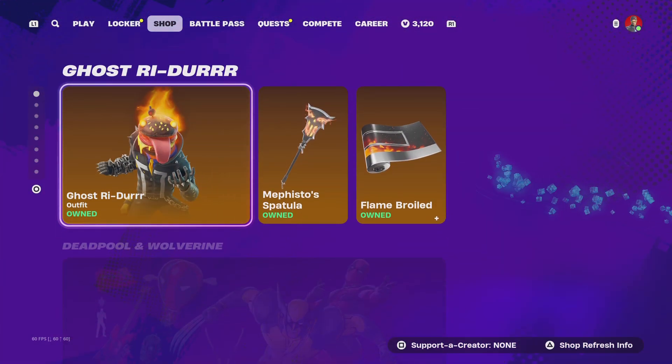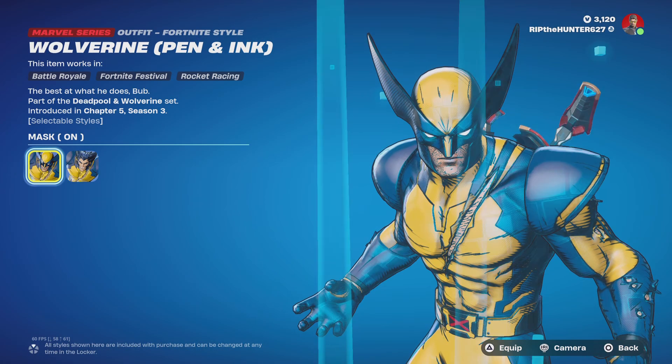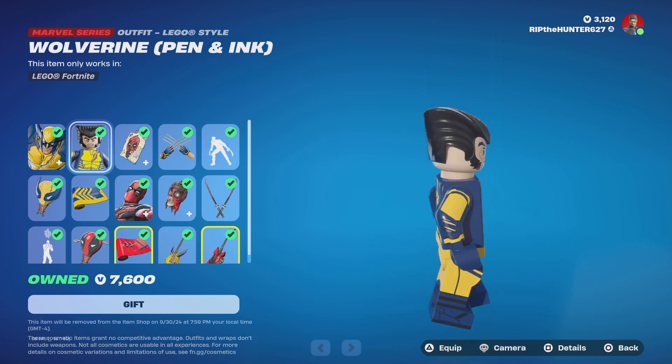Ghost Rider is still in the shop, Deadpool Wolverine is still in the shop — they're leaving in nine days. Make sure you get them, especially that nice Lego style.